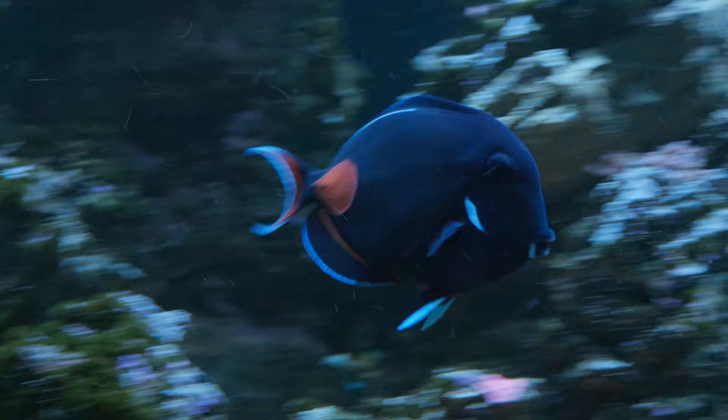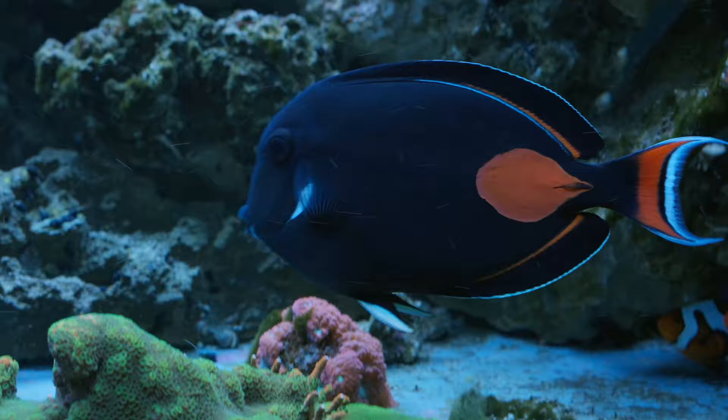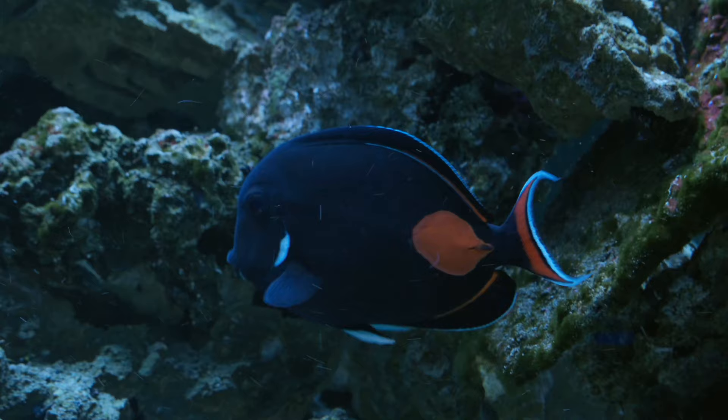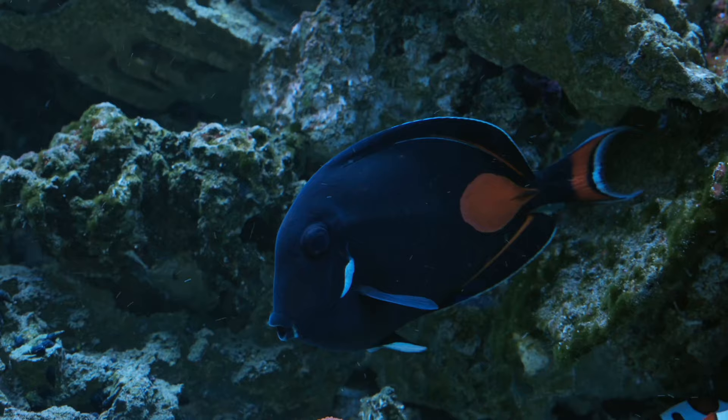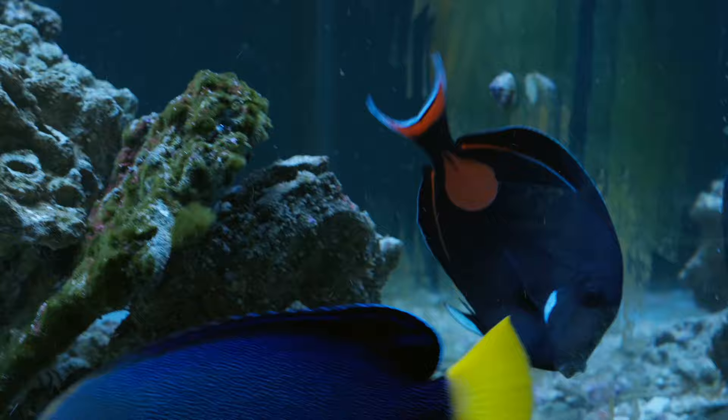Hybrid fish are most commonly found at the border between the ranges of two different species, particularly where the density of fish from those two species is low and where both species are similar. The science of hybrid reef animals is really just in its infancy, and the number of genetic studies available to find these hybrids is easily less than 500. It's not surprising that we've found the most hybrids on the Great Barrier Reef in Australia and in the Indonesian coral reefs — these are probably amongst the world's most well-studied reefs.